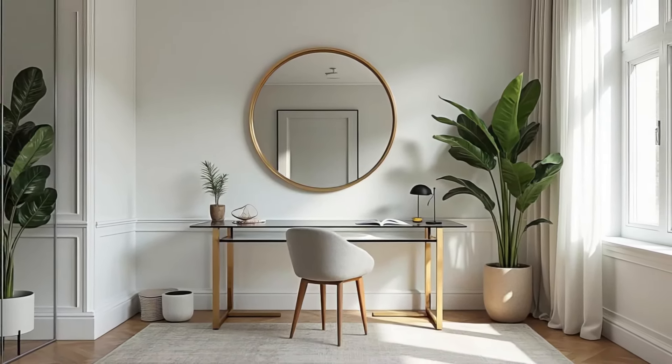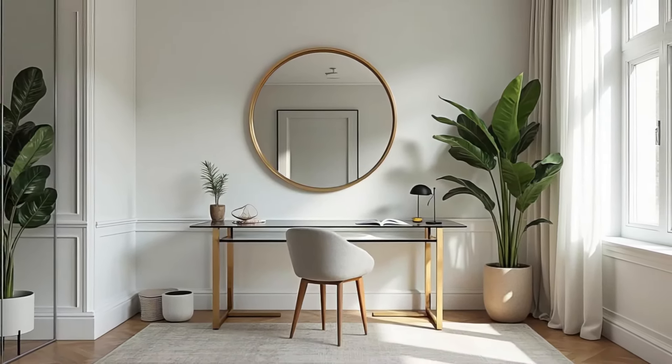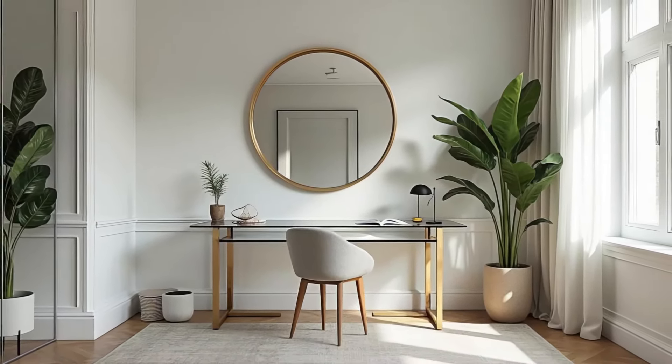Place plants near windows to add a fresh, natural element to your office. Plants thrive in sunlight and bring life and vibrancy into the workspace.